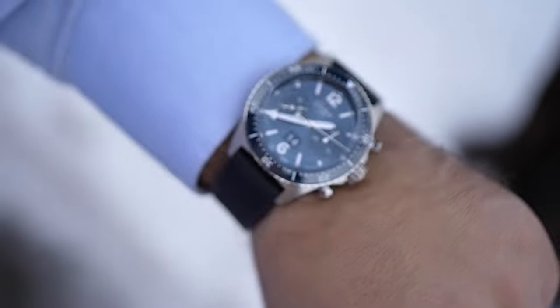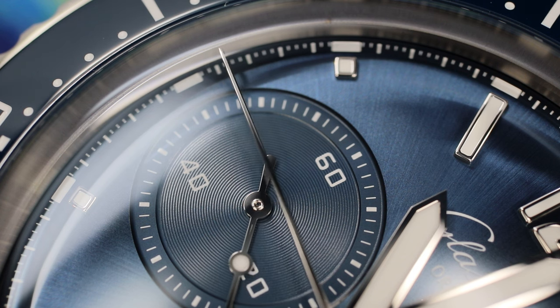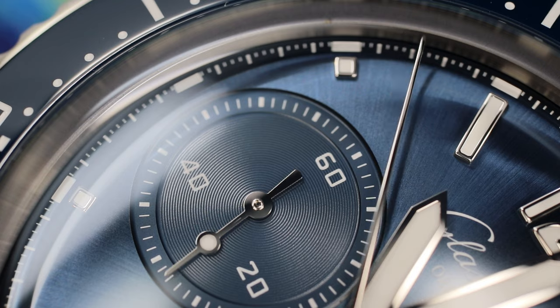That brings up another point. This watch retails for a little over $14,000, and there is not a high percentage of watch collectors that regularly shop at that price. Many first-time luxury buyers will want to go with a traditional luxury brand with name cachet.